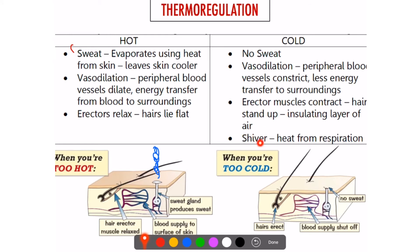Something else that you do is shiver. Shivering is basically mini muscle contraction, and we know muscle contraction requires energy from respiration. So when you shiver, your muscles contract, your body respires, and we know respiration is an exothermic reaction — so that releases heat.